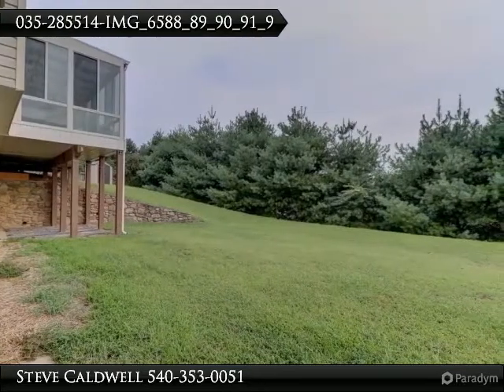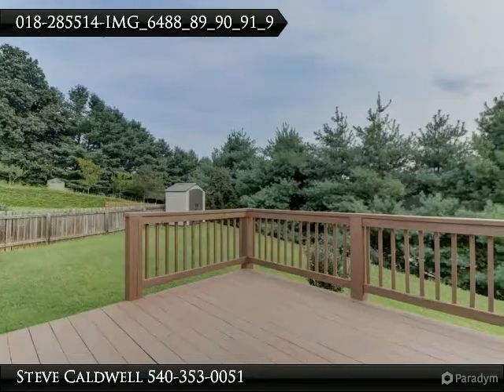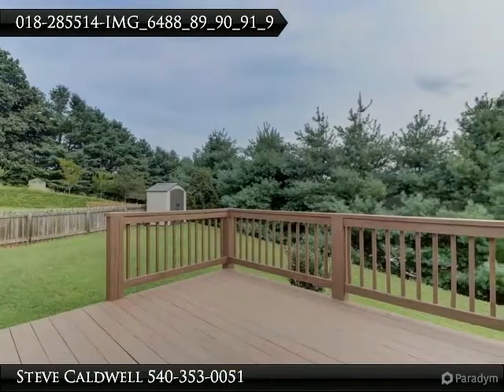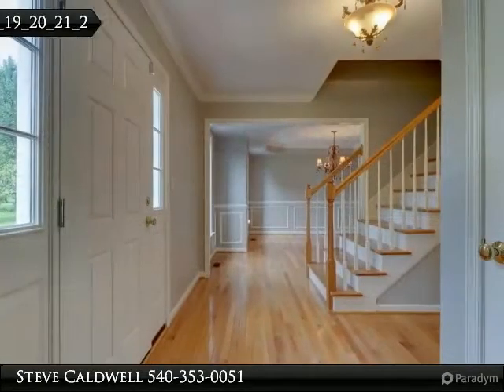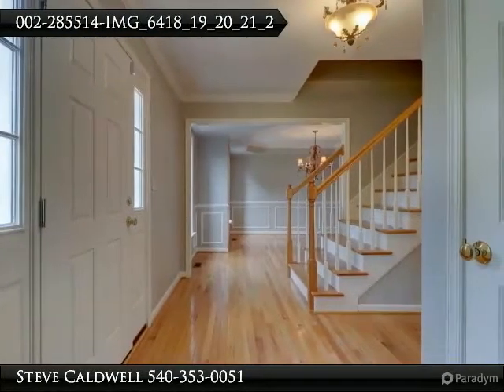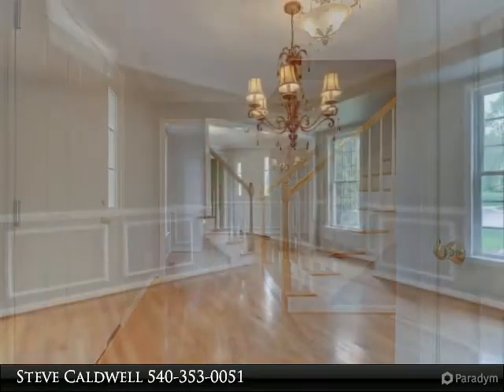The kitchen also includes a Bosch dishwasher. The family room features a gas fireplace, and there is a formal living room and spacious dining room for entertaining. Upstairs, find four generous-size bedrooms, including the master suite with walk-in closet and a tile bathroom with garden tub.